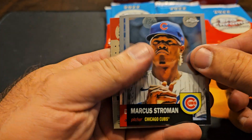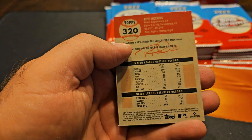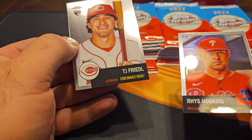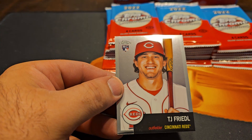Strowman. Duke Snyder. Reese Hoskins — just checking the number quick. And TJ Friedel.